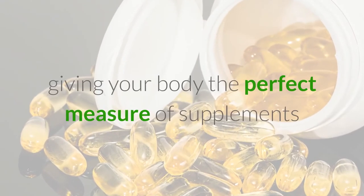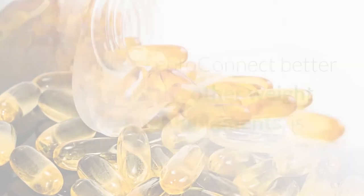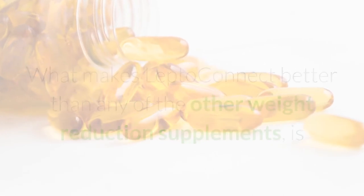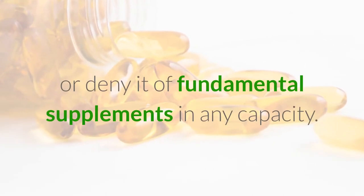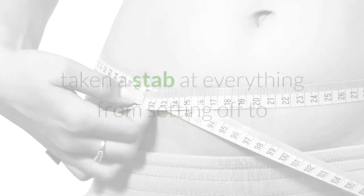The item contains an ideal mix of homegrown and nutrient-rich fixings giving your body the perfect measure of supplements while guaranteeing quick weight reduction simultaneously. What makes LeptoConnect better than any of the other weight reduction supplements is that it doesn't disturb your body or deny it of fundamental supplements in any capacity.